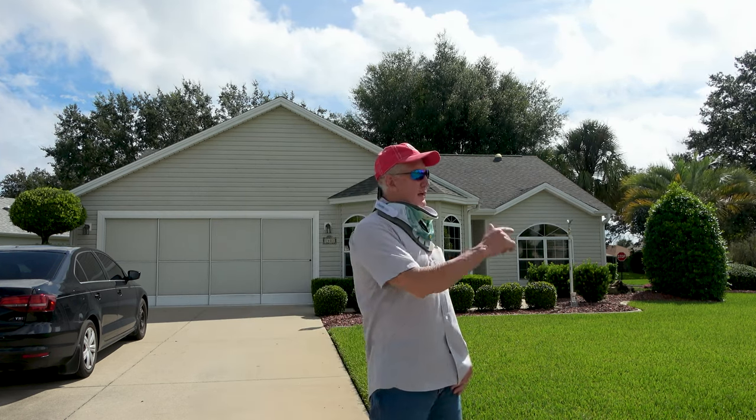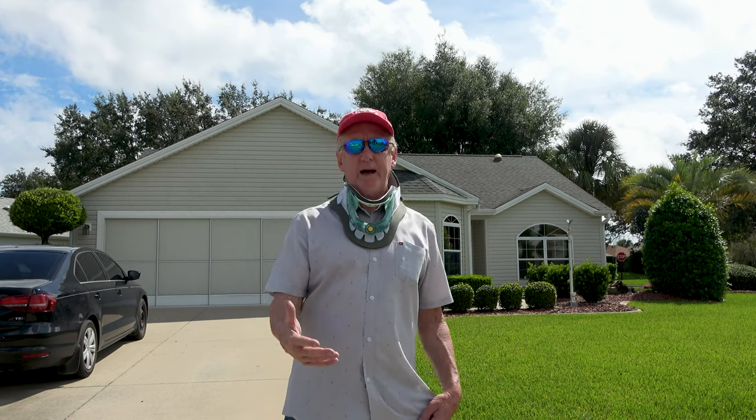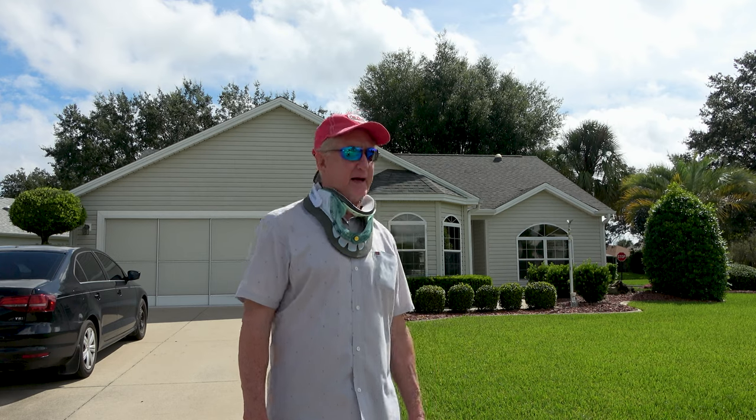Today we are at 1401 Carrera in the Village of El Santiago. We are getting ready to do a walkthrough for John and Pearl — they have recently purchased this home and we're getting ready to close in a couple of days. John and Pearl will not be here for closing or for their walkthrough, so this is the best way we could do it for them.